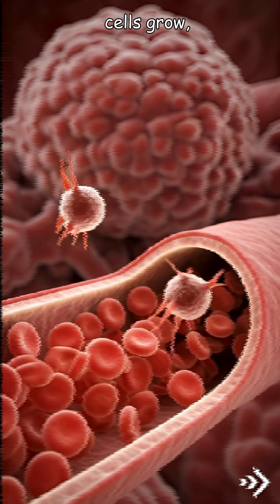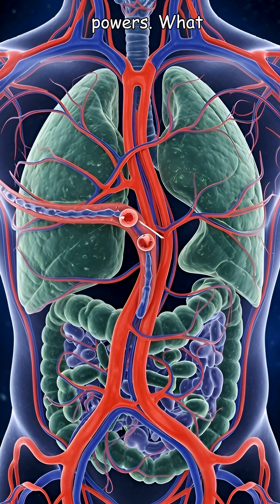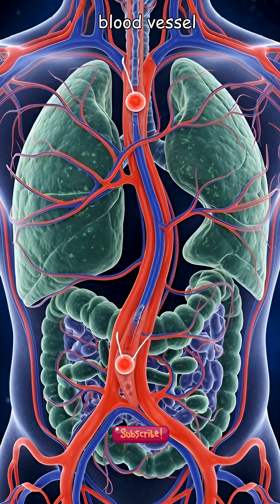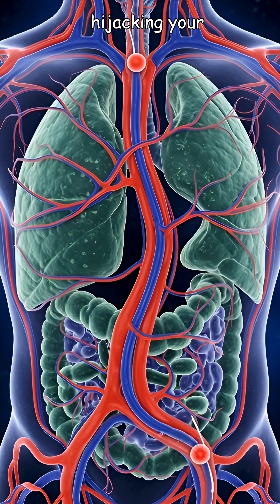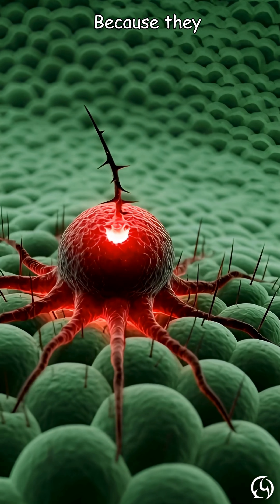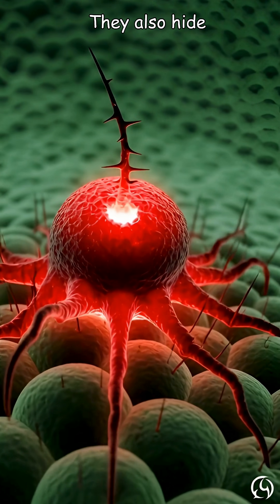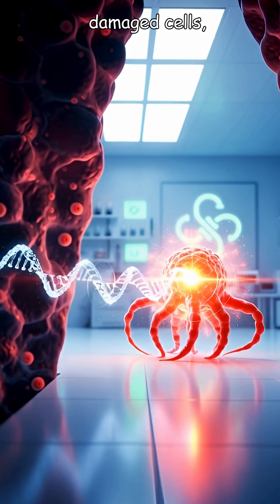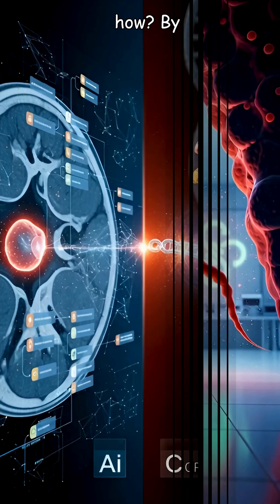As these rebel cells grow, they develop destructive powers. They can build their own blood vessel networks — a process called angiogenesis — hijacking your body's nutrients to fuel their growth. Because they need constant resources, they also hide from your immune system, which normally destroys damaged cells, allowing them to spread undetected.